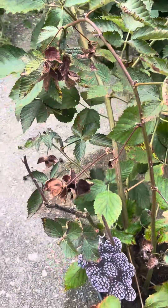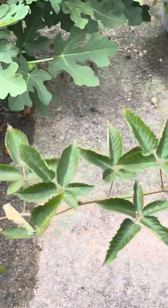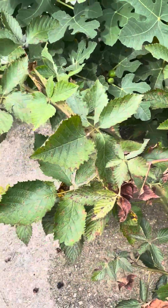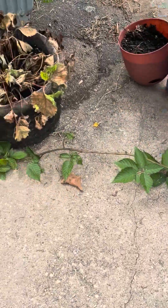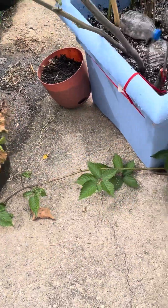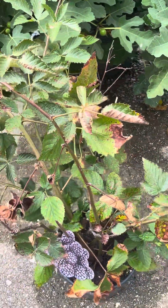This here is my sweetie pie blackberry. This girl needs a bigger pot because she has branches growing everywhere. I did get to try some of her blackberries. I'm not a big fan of the seediness. But I am going to repot her into something bigger and tie her up some type of way. First year growing blackberries.